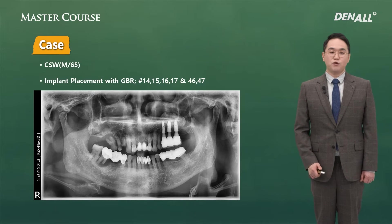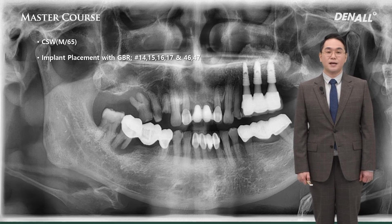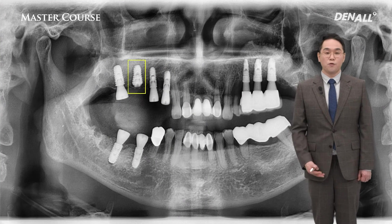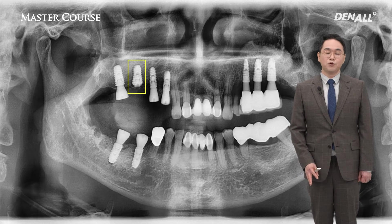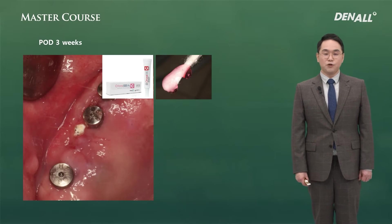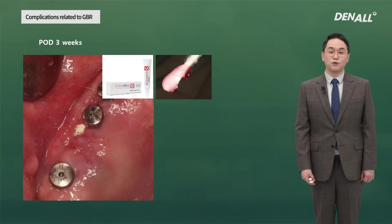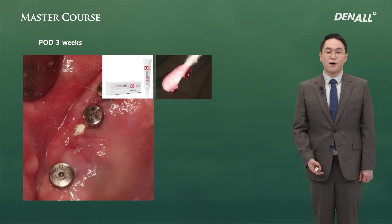Let me show you a clinical case. In the upper number 14, 15, 16, and 17, four implants were placed. In numbers 15 and 16, GBR was done using PTFE membrane. This is the pre-op image. In number 16, the defect was significant and primary stability was not good, so it was submerged. At 2 weeks at stitch-out there were signs of perforation, and at 3 weeks you can see perforation — possibly because of immediate implant placement after extraction. The size of exposure was less than 3 mm.